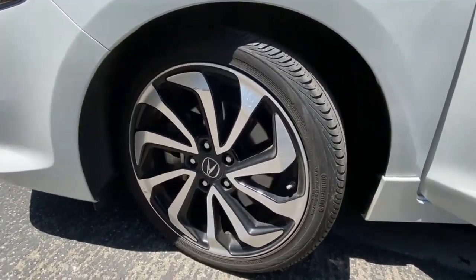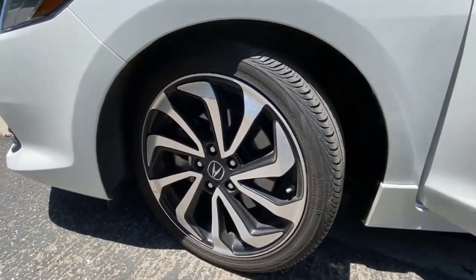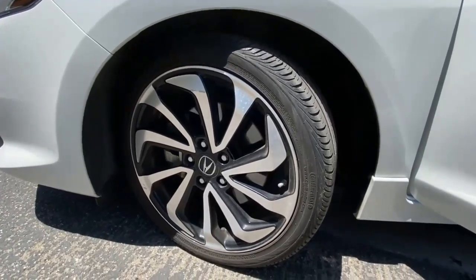The competition should get more interesting next year, when the ILX is due for an update, likely to be based on the current Civic.